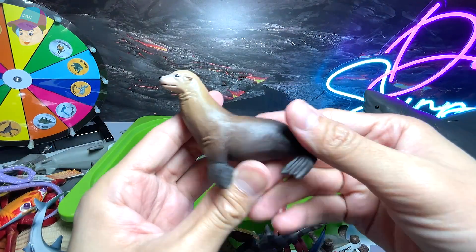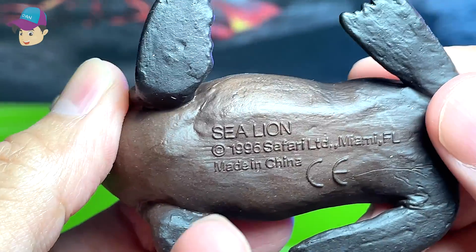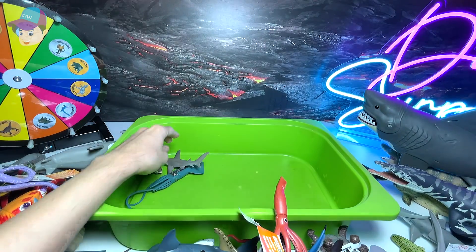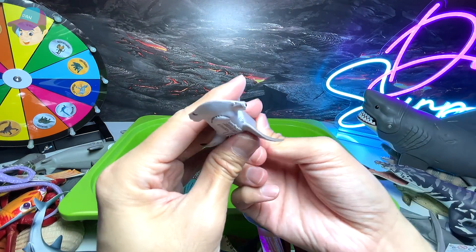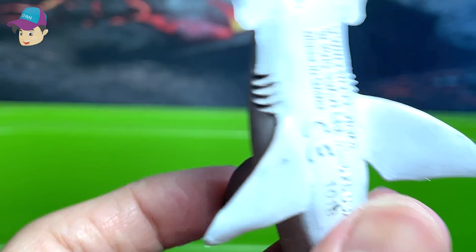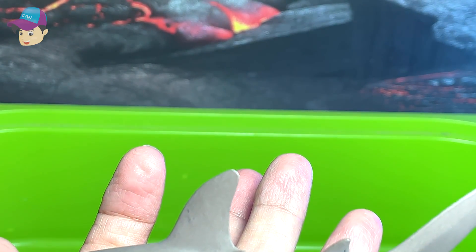And we have a sea lion. Sea lion — this is a pretty old figure: 1996. And this is a bonnethead shark — yes, it is a kind of hammerhead shark. It looks very similar to them.